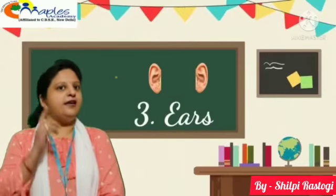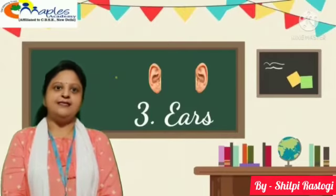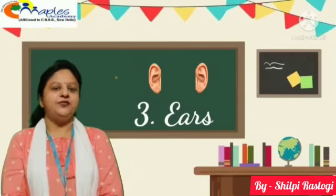Third, ears. We have 2 ears. Our ears help us to hear different sounds.